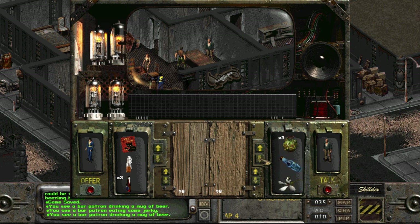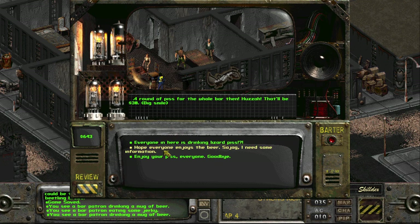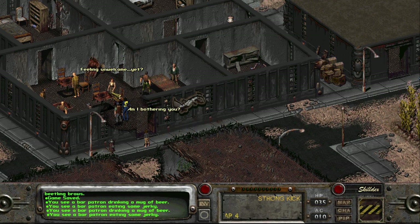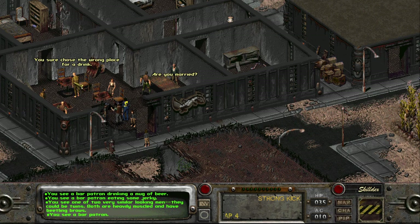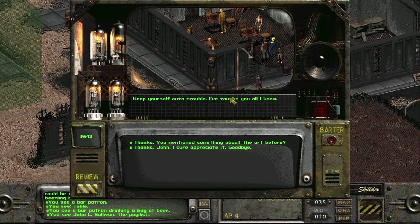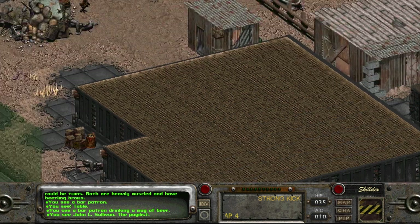'I'd like to make you one of my special friends' — oh yeah, he's the creepy guy. Does he have any more ammo? Nope. Let me empty my bags and try buying another round of drinks for everybody. 'Yes, I hope everyone enjoys the beer.' Feeling unwelcome yet? You sure chose the wrong place to drink. Okay, everybody seems to hate me now.